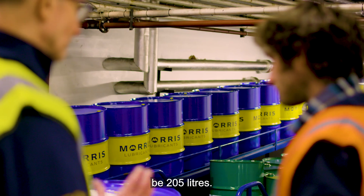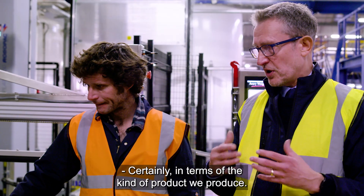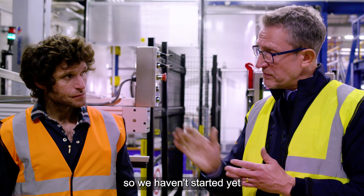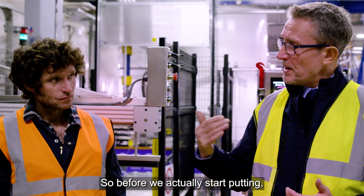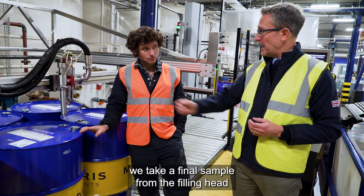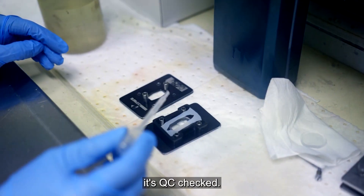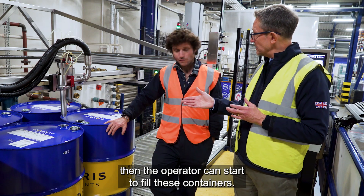Would the majority of your stuff be 205 litres? Yes, 205 litres is our main business, certainly in terms of the kind of products we produce. So this one's set up for filling, but we haven't started yet because we have one final QC check. Before we actually start putting any oil in any container, we take a final sample from the filling head that you can see there, and that's taken to the laboratory and QC checked.